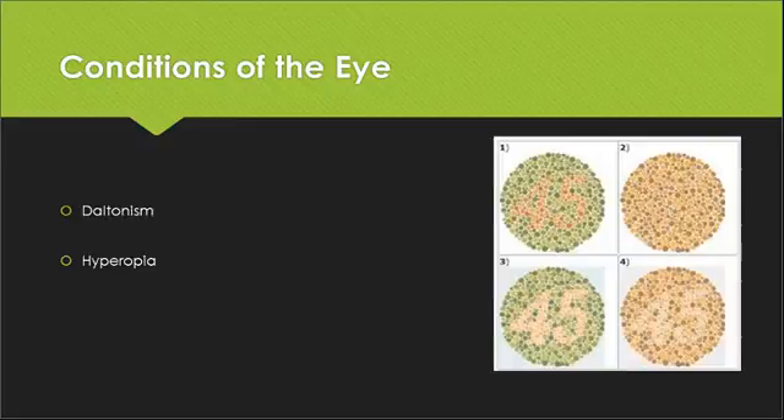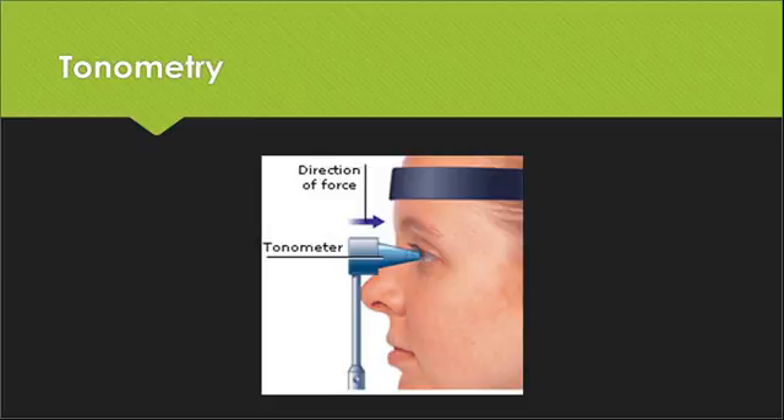Hyperopia means farsightedness. Another good one to remember is the tonometer — you may be familiar with this if you've had an eye exam. Tonometry is a way to measure intraocular pressure, or the pressure within our eye. The tonometer may press briefly on the eye, or sometimes a puff of air is used to check intraocular pressure.